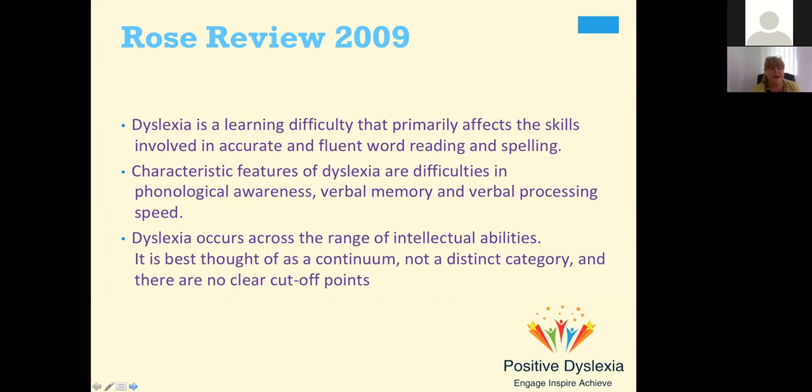If we go back to 2009, that was when all the organizations came together and came up with a definition of dyslexia, where it was seen as a learning difficulty that primarily affects the skills involved in accurate and fluent word reading and spelling. It was seen that it wasn't just reading and spelling, but there were also difficulties in phonological awareness, verbal memory, and verbal processing speed.